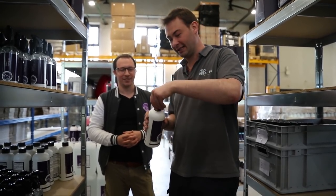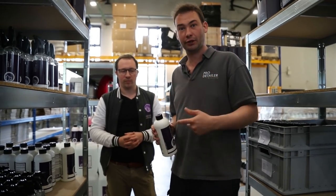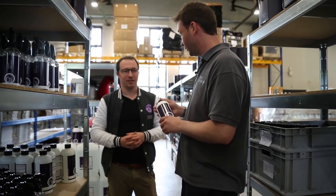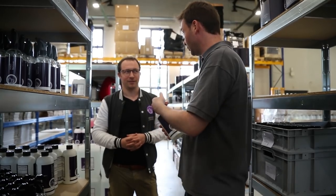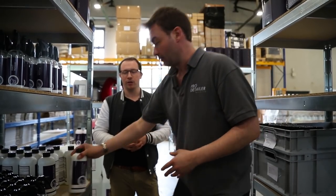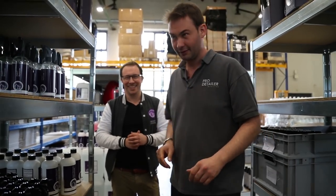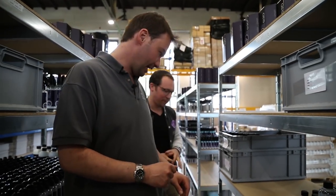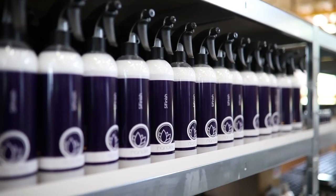One thing I've noticed is they've got child-proof lids — the kind you get on medicines, the ones that apparently only children can undo. That's apparently a requirement in Germany, so if you want to get into Nanolex car care you need a child in order to open your lids. Now that the UK isn't really part of the European Union anymore... let's not talk about that.